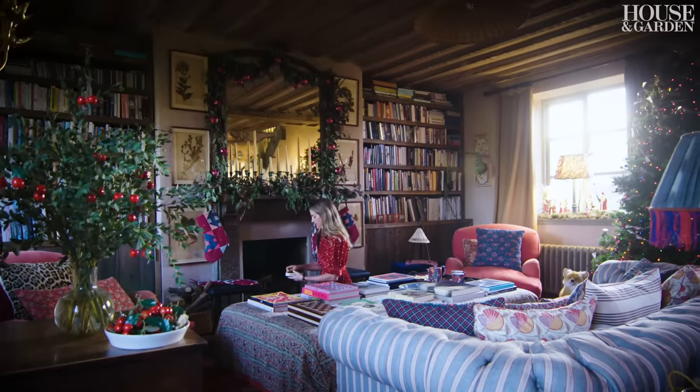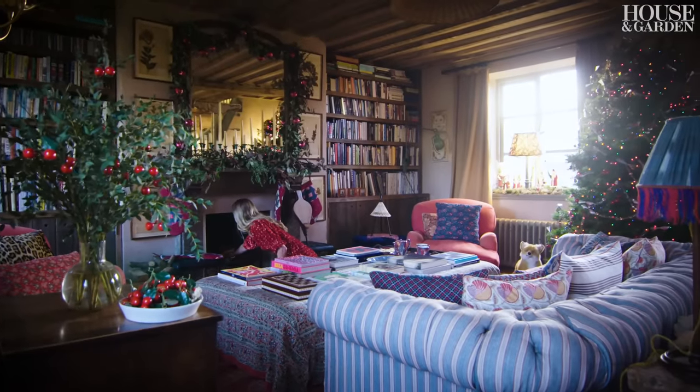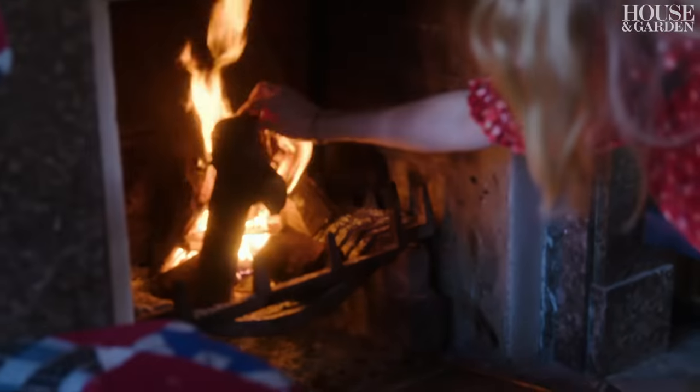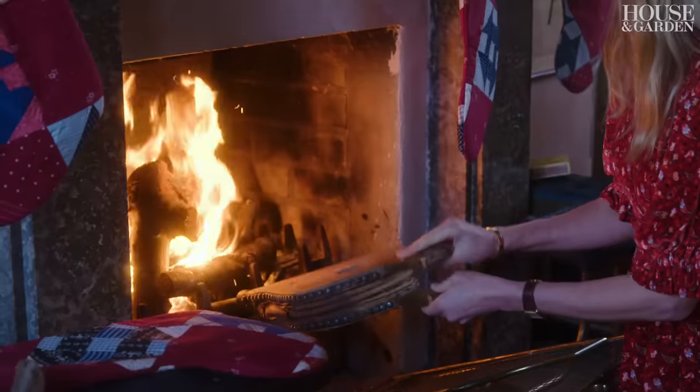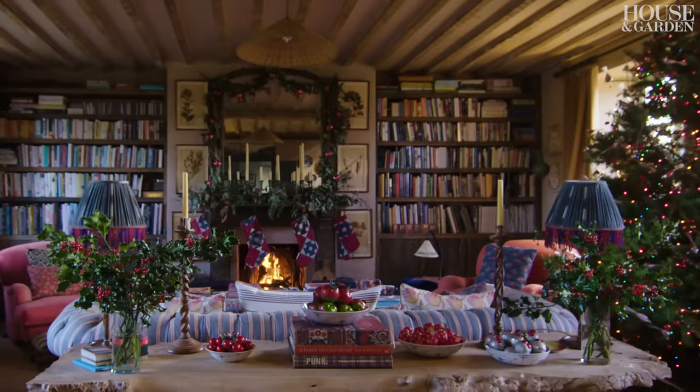People always ask me how I survived the English winter. I always say the fireplace replaces the sun, because at 3:30 when the sun goes in, it's just very nice to come in and have the warmth and the light from the fire.